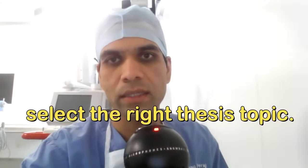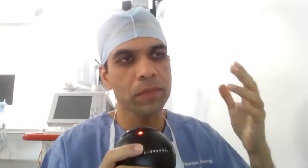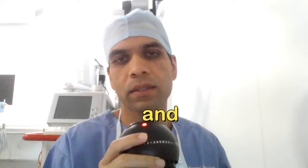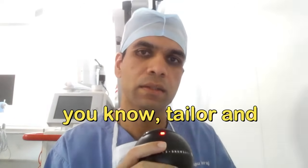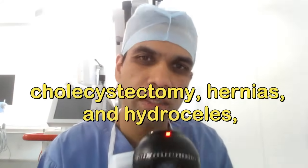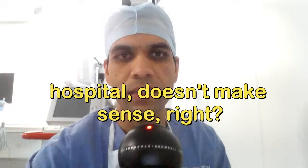Now let's talk about how to select the right thesis topic. First, spend one month analyzing what kinds of cases are happening in your hospital — understand its strengths. For example, Narayan Hrudayalaya in Bangalore is strong in cardiac cases, Manipal does a lot of spine cases, and our center does a lot of brain cases. Tailor your thesis around that. If your center does general cases like laparoscopic cholecystectomy and hernias, you can do a thesis around regional blocks and postoperative pain management.